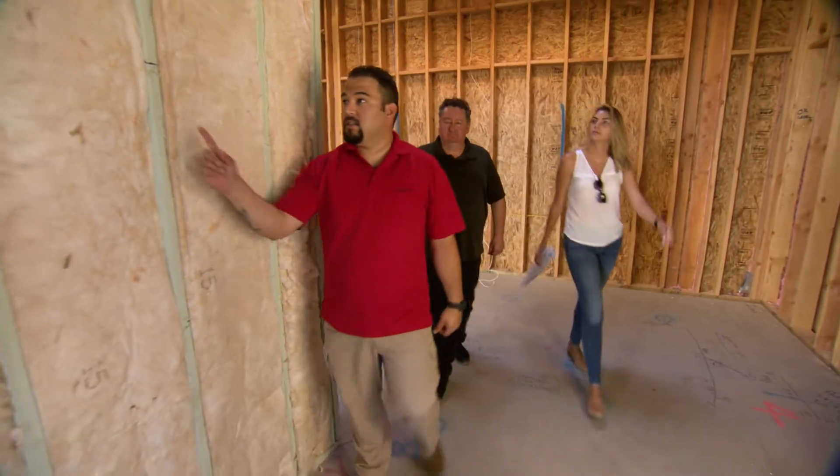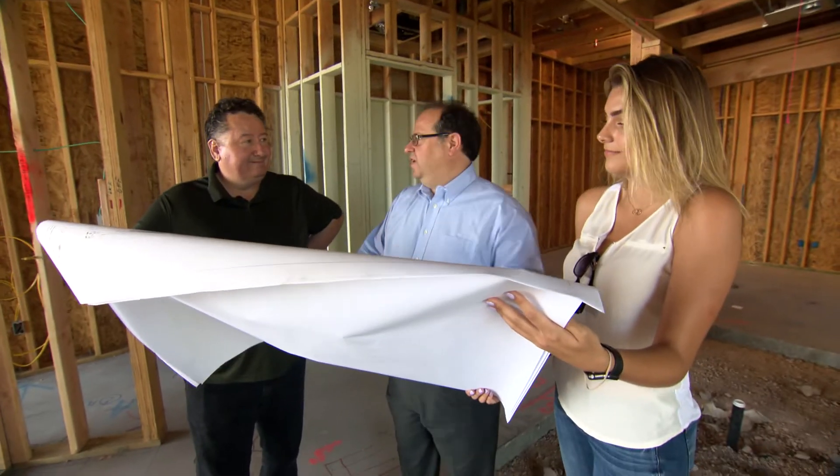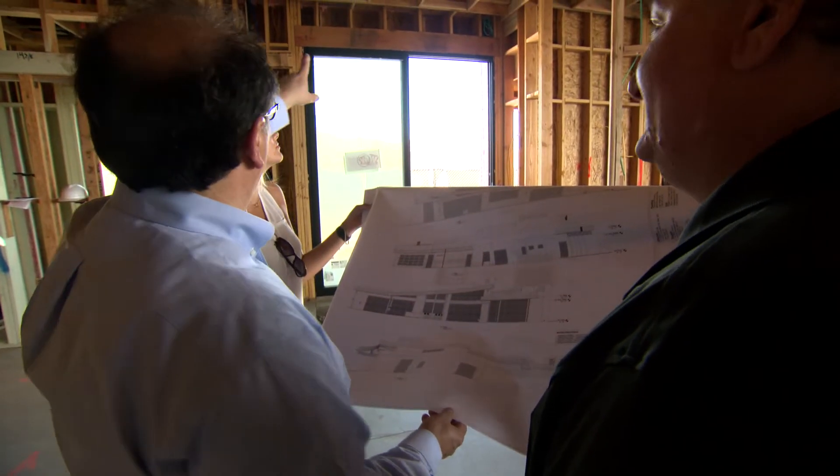When we look at a system we have to understand all the parts of it — from windows to air sealing to roof to orientation. We're able to implement and use the correct choices of materials at the right locations to have a high performance building.